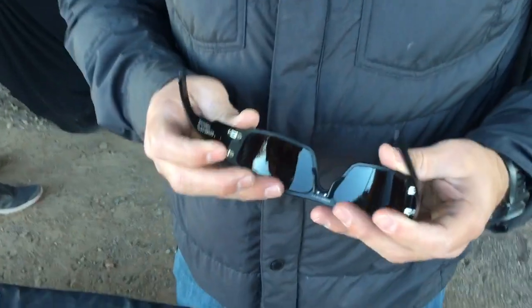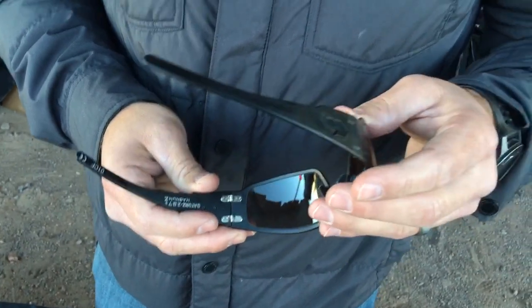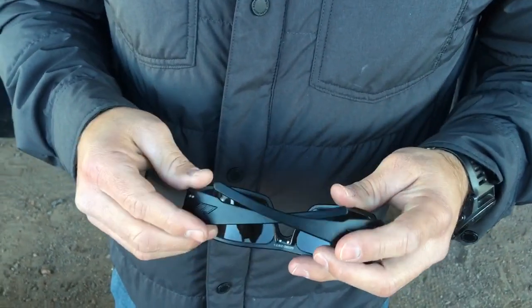And these are Z87.1 ballistic protection? Correct. These retail at $200, and you can find them directly on our website and through a handful of our partners in the tactical space.